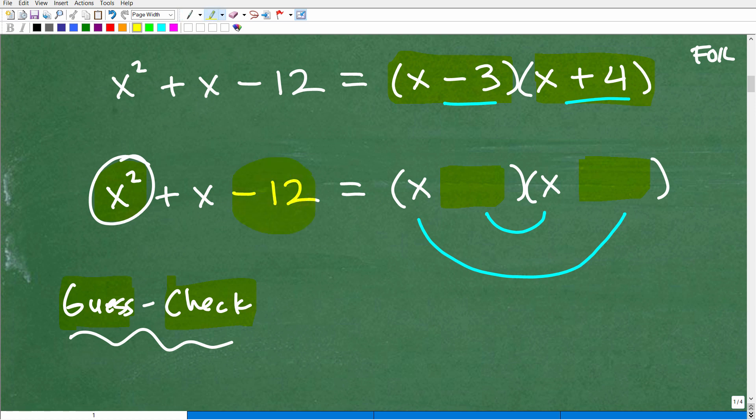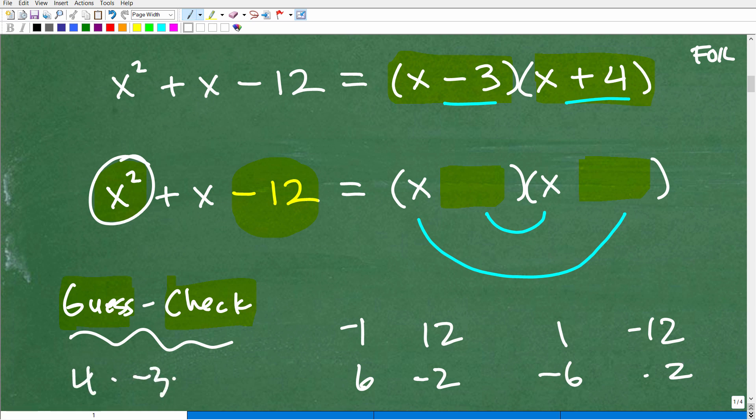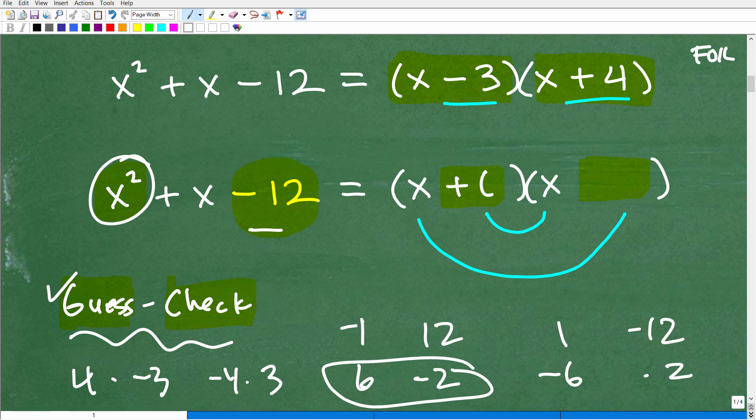Here's how the guess and check method works. You look at the last number — negative 12 — and think about factors of negative 12. That could be 1 and negative 12, negative 1 and 12, 6 and negative 2, negative 6 and positive 2, 4 and negative 3, or negative 4 and positive 3. In the guess and check method, you plug these factors in and take a guess. Let's start with 6 and negative 2, so we put positive 6 and minus 2. Now let's check this.